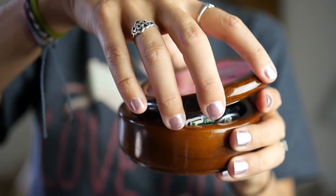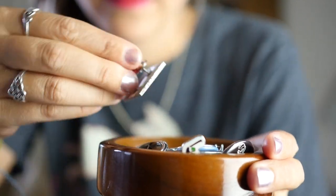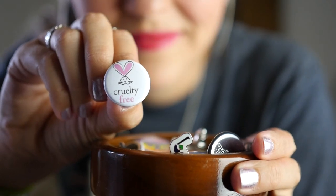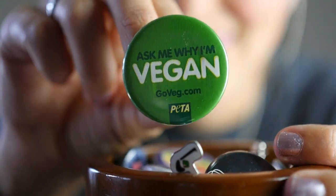Next up is buttons. Buttons are a super cute, fun, and easy way to make a statement about helping animals. You can wear them on your clothes, you can put them on your bags. There are so many buttons out there, and here are just a few of them.